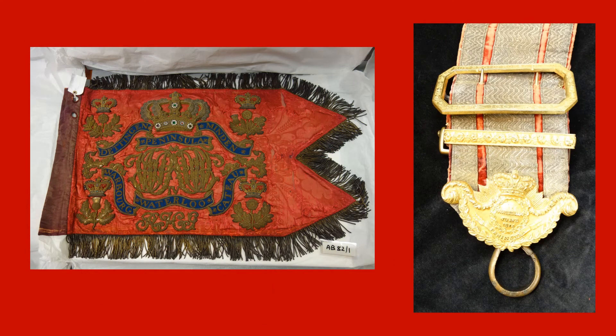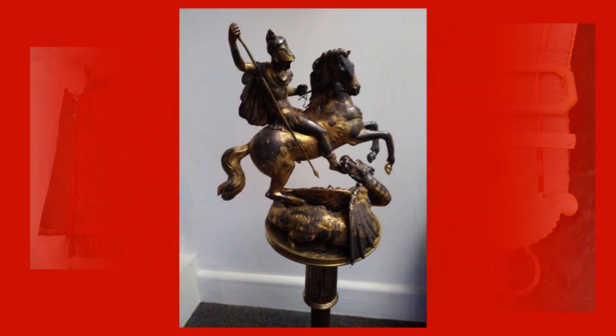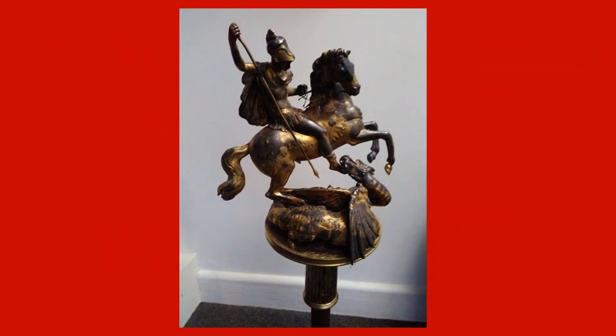Although the guidon and its belt were in good condition, the finial of St George slaying the dragon that topped the pole was a very sorry sight, and looked as though most of the gilding had been worn away leaving just the base metal underneath. Nevertheless, careful and gentle cleaning by Ivor revealed that beneath the surface dirt the gilding was intact and had in fact been laid over a solid silver casting.